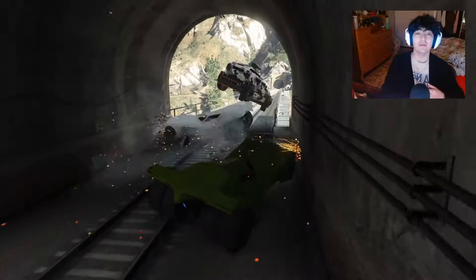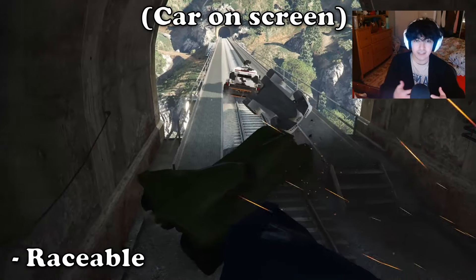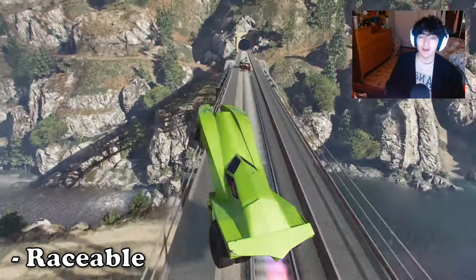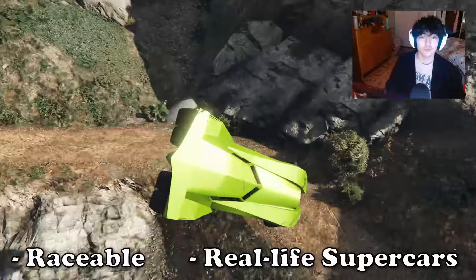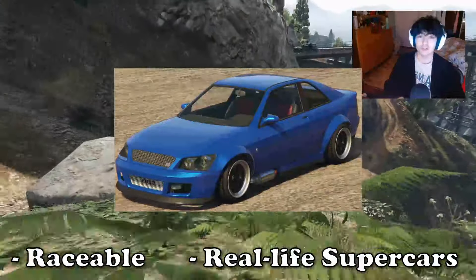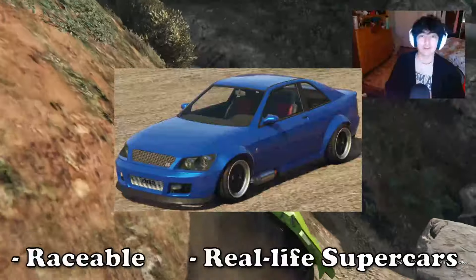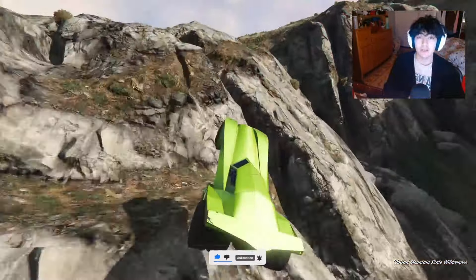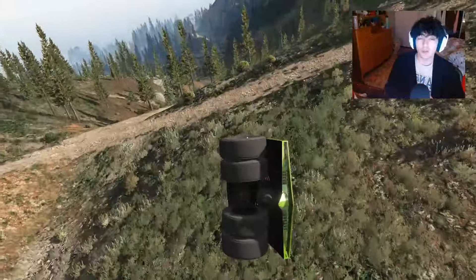A quick rundown of the criteria is that these cars are supposed to be raceable, so no vigilantes, because that is not usable in races since it has the booster equipped on it. The other rule is that these cars must be real life supercars as well. So for example, the Karen Sultan RS, which is just a super modded Subaru, is not going to qualify for this list. Be sure to sub to the channel if you guys are new, drop a like as well if you enjoy the video. We're aiming for 100,000 subs this year so that I can produce more good quality content for you guys.